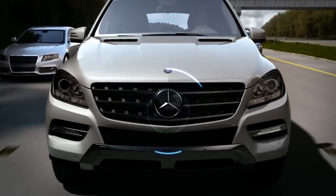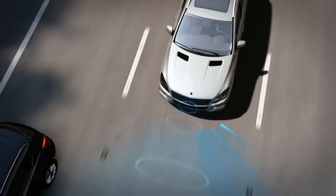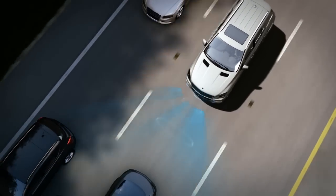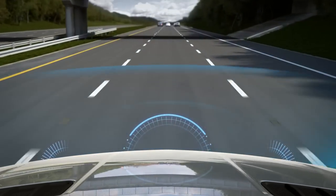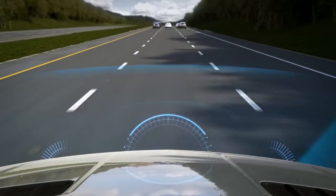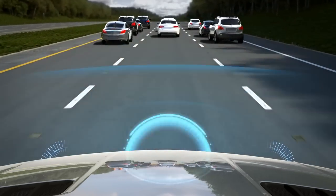Anytime you're driving over 20 miles per hour, Collision Prevention Assist is comparing your speed to vehicles or objects ahead. Using radar, it can sense when a possible collision is likely. It can also detect stationary objects when you're driving up to 45 miles per hour.